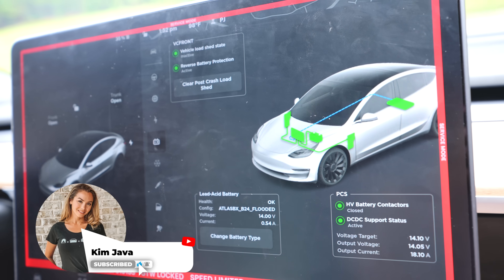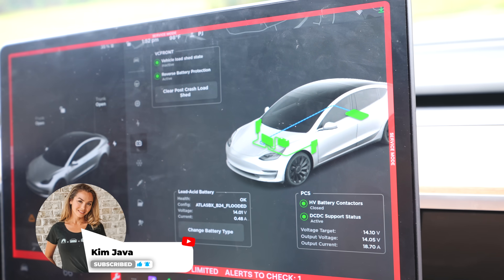The first option is to go into service mode inside your Tesla and run a battery health test. This can take up to 24 hours and it's not something you want to do all the time on your car. I'll show you more on that in a minute.